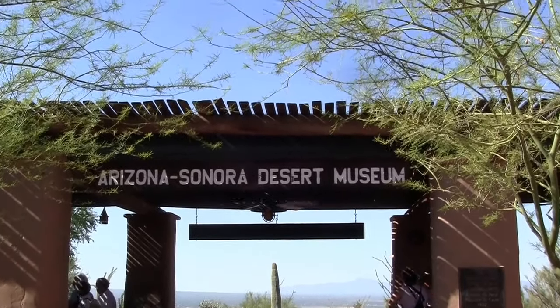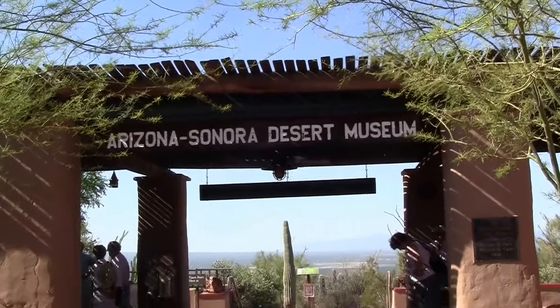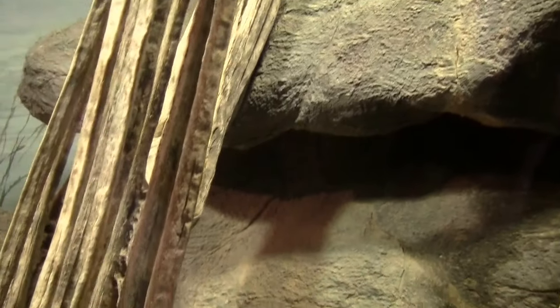I've got two hours here at the Arizona Sonora Desert Museum. This is the dead saguaro — inside of it. When it dies, this is what's left inside.